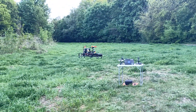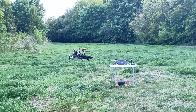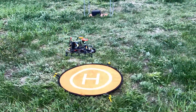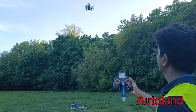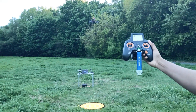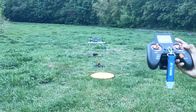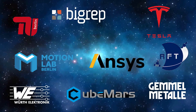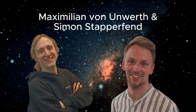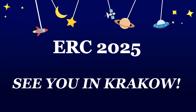Thank you. We are grateful for the support from our sponsors that helped us achieve our goal of participating in ERC 2025. We really want to say thanks to our amazing supervisors who were always there when help was needed. Team Morpheus signing off — see you at ERC in Krakow.